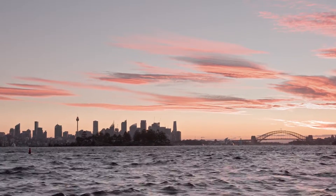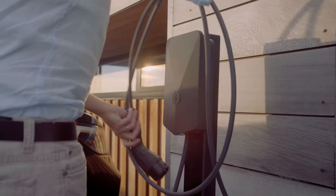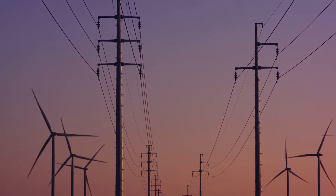While electric vehicles are accelerating in Australia, a lot of Australia's electricity still comes from coal and gas. Technology like the E2 is really important because it makes it simple for drivers to shift their charging to times when the grid is cleaner and reduce their carbon emissions.